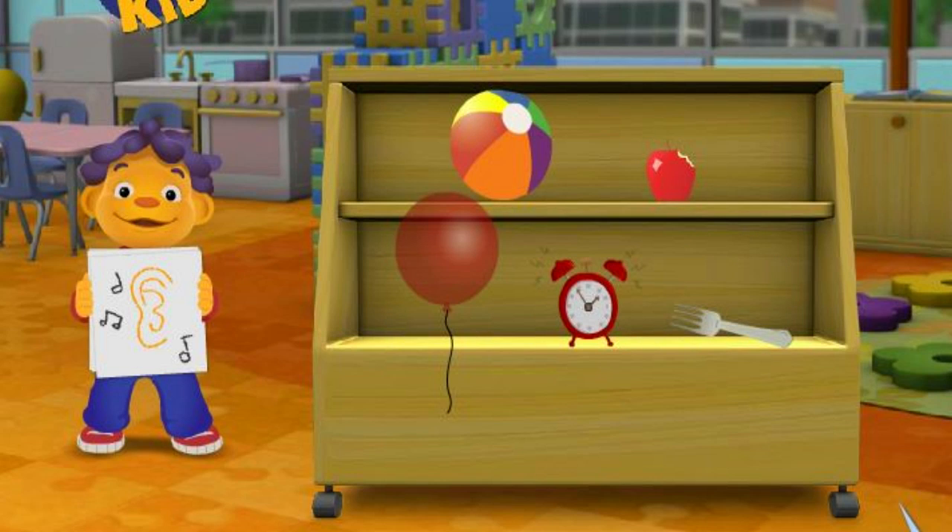Which thing sounds loud? That's not it, try again. Which thing sounds loud? Alarm clock. That's it.